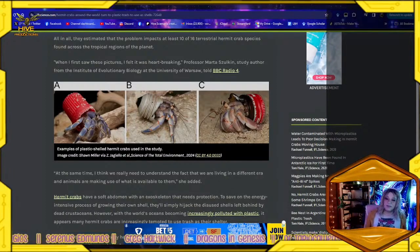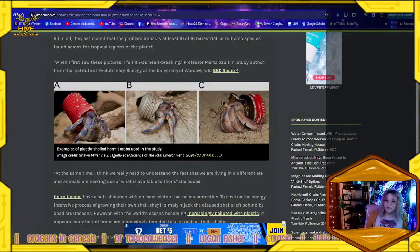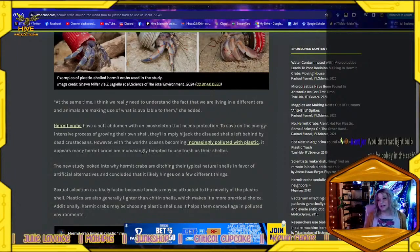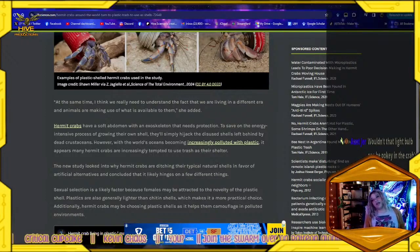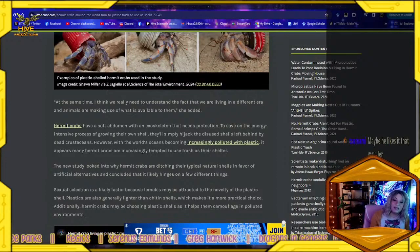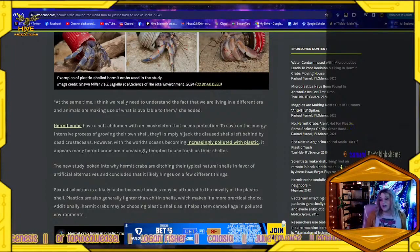At the same time, we really need to understand the fact that we are living in a different era and animals are making use of what's available to them, she added. Hermit crabs have a soft abdomen with an exoskeleton that needs protection. To save on the energy-intensive process of growing their own shell, they've simply hijacked the disused shells left behind by dead mollusks. However, with the world's oceans becoming increasingly polluted with plastic, it appears many hermit crabs are increasingly tempted to use trash as their shelters. The new study looked into why hermit crabs are ditching their natural shells in favor of artificial alternatives.